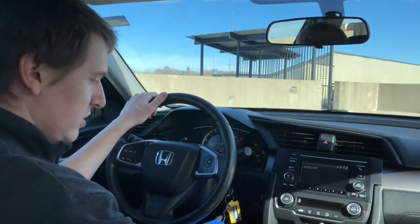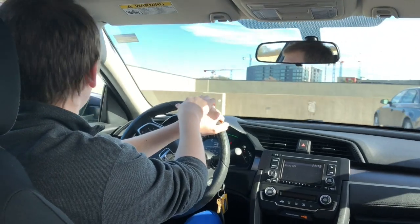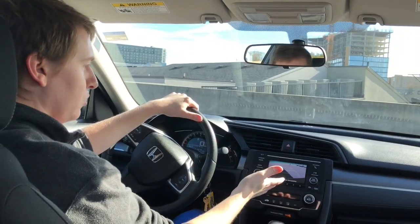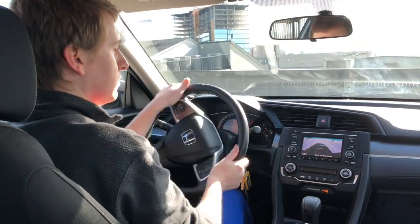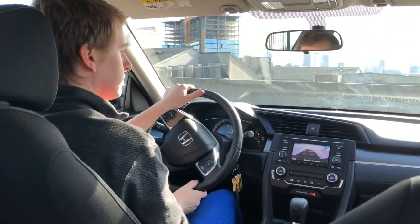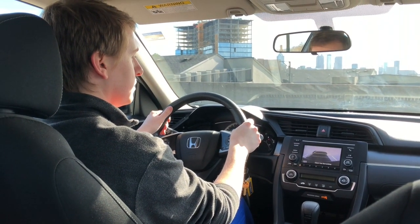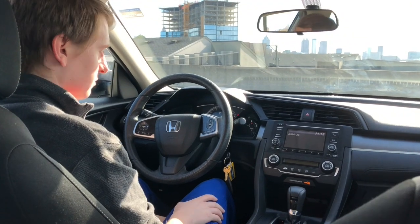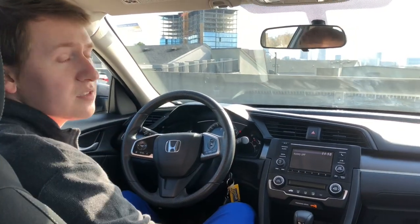I'm just kind of sitting in the middle of the road right now, which is probably not fantastic. Ooh, back-up camera! I was getting zero miles to the gallon while I was backing up — I don't know why.